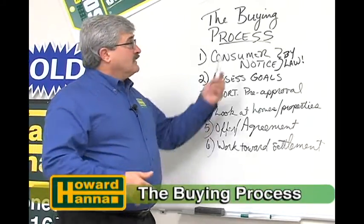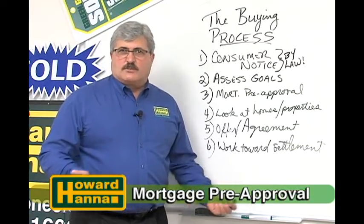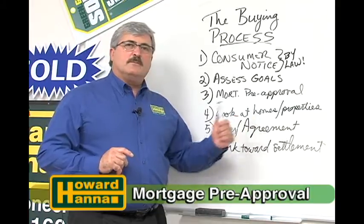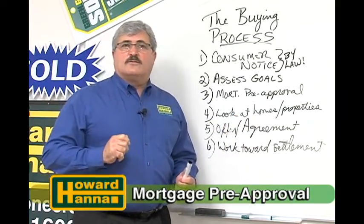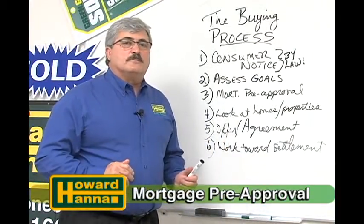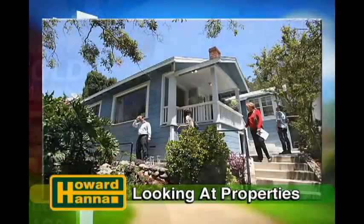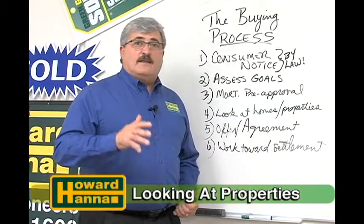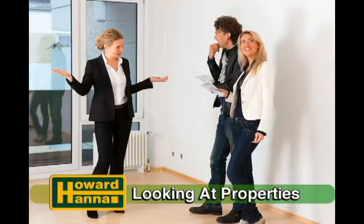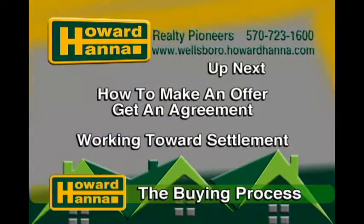Here we are again, back in the buying process to discuss steps three and four, having to do with mortgage pre-approval. Why do you need a mortgage pre-approval? First, to make sure you know what you can afford; and just as importantly, when it comes time to negotiate with the seller, knowing you can afford it helps a lot in your negotiating position. So make sure you go through a mortgage pre-approval process even before you look at homes. Then step four: go out and pick some homes to look at. Make sure the agent assesses your goals — they should know what you're looking for and that you can afford it. We'll identify things like how big is the lot, how many bedrooms, how many bathrooms, and location or schools. Stick around, and when you come back, we'll be wrapping up with how to make an offer, come to terms, and how you work towards settlement.